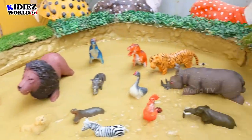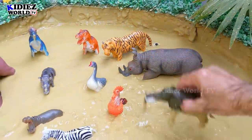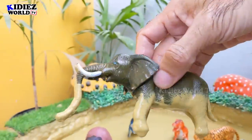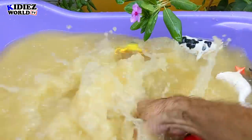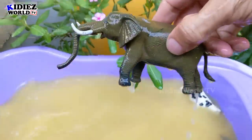And the next one we have is Elephant, the biggest animal on the planet right now. Let's watch him. These animals are too big and heavy. Elephants.